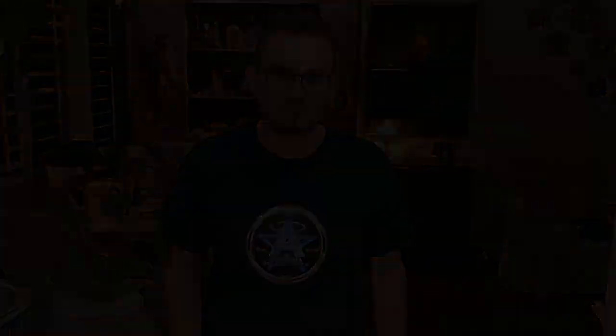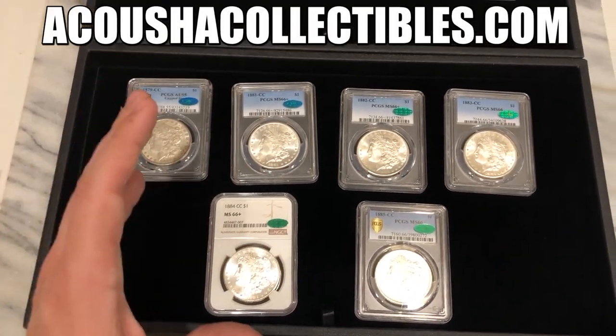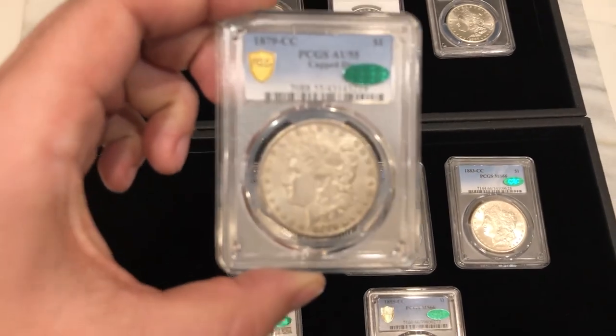Let's show you guys these new purchases — these incredible Carson City Morgan dollars that were hand-picked from a great collector. We hope you guys enjoy these coins. We have two trays lined out for you today. I want to show you exactly what we got from this Carson City deal. There are a few coins we ended up selling at the show, but we'll show those on screen if we have the photos.